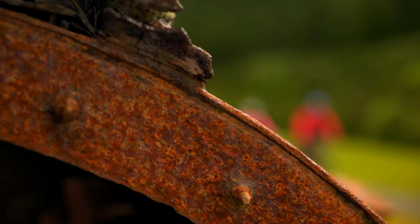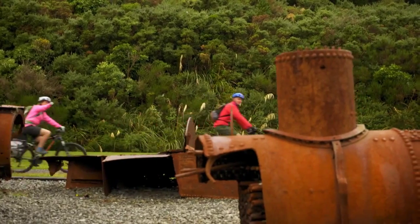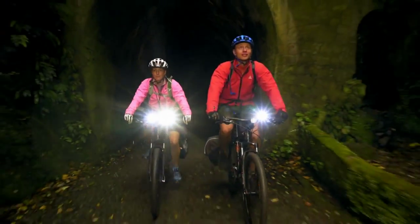The trail transitions to forest and an old railway route built to serve the famed Fell locomotive. With almost 600 metres of the summit tunnel and two further tunnels to pass through, a form of light is recommended.